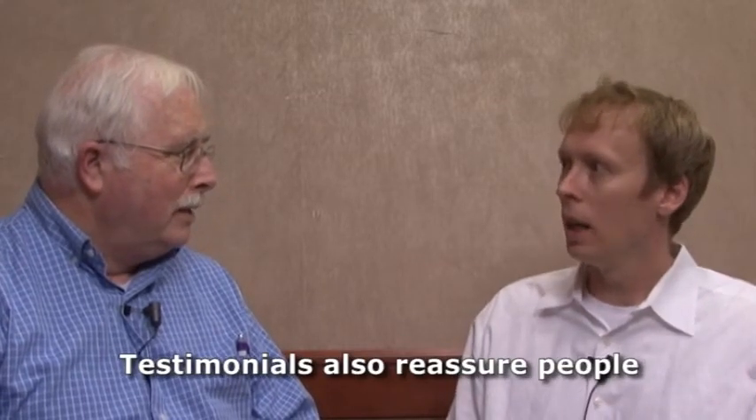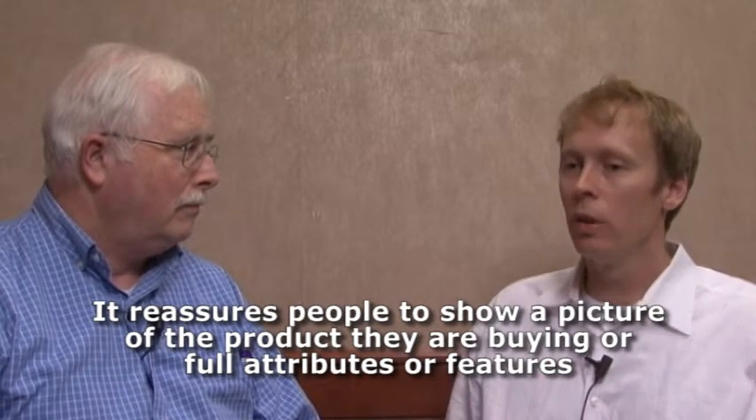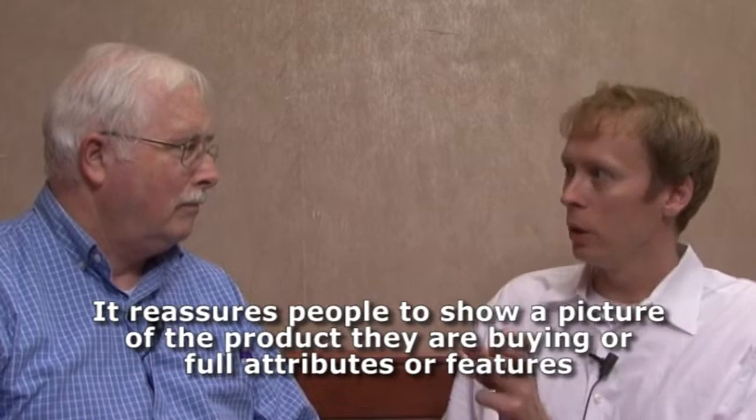You can also throw in testimonials from previous customers, because when you're buying from a site you don't know, you start to wonder if they are what you hope they are — and those things reassure people. If you're selling something visual, make sure you have a picture and a full product description so they're sure they're buying the right thing. If they need to check that, keep them on the page using a pop-up lightbox. A big issue is when people don't carry through the product description and cart information onto the payment or billing page — when people are taking out their credit card, they need to confirm that what they bought is the right thing.